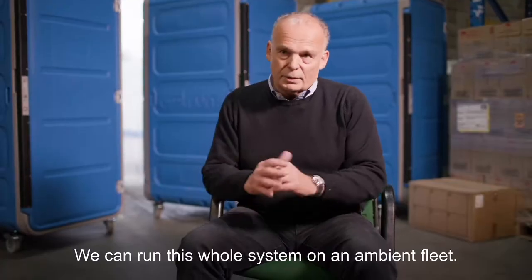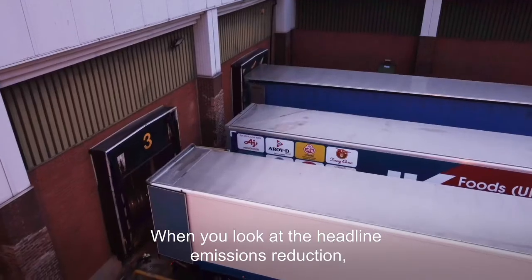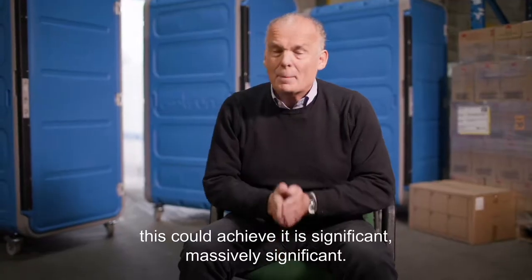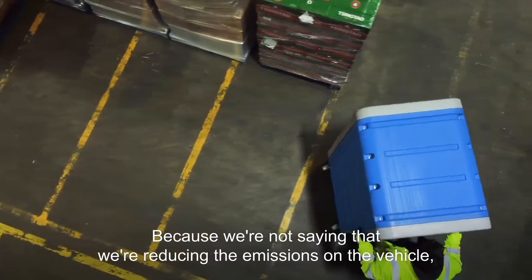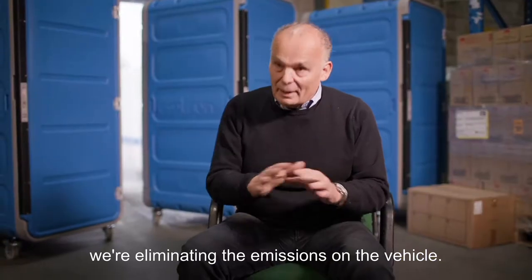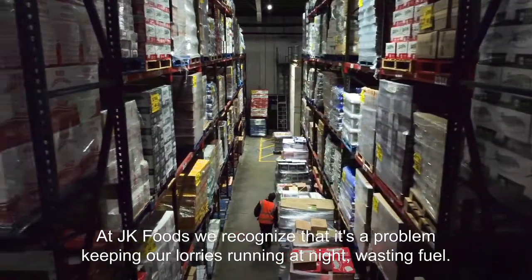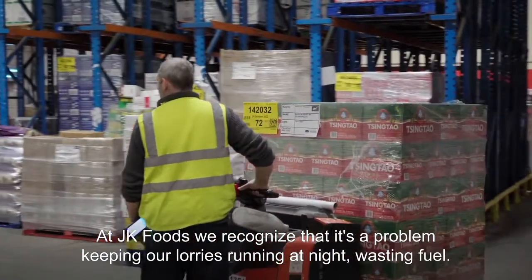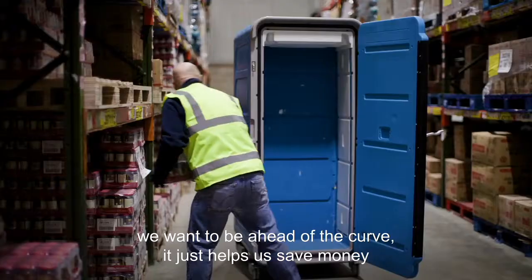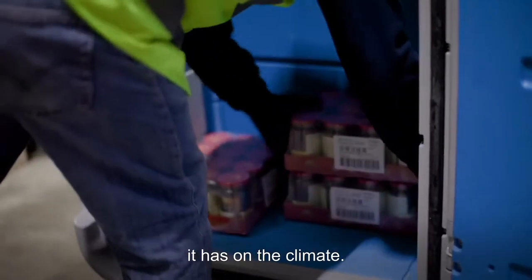We can run this whole system on an ambient fleet. When you look at the headline emissions reduction that this could achieve, it is significant — massively significant — because we're not saying that we're reducing the emissions on the vehicle, we're eliminating the emissions on the vehicle. As Jacob Foods, we recognise that it's a problem keeping your lorries running at night wasting fuel. As a growing business we're going to be ahead of the curve. It just helps us save money at the same time as being cautious about the effects it has on the climate.